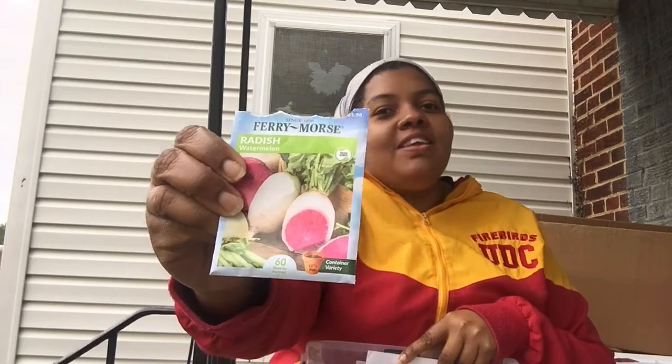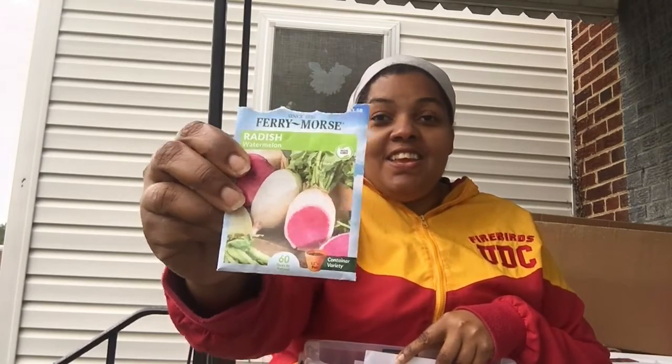This is the one I'm most excited about — I planted it out already but I can't wait to see it and taste it. It's a Watermelon radish.